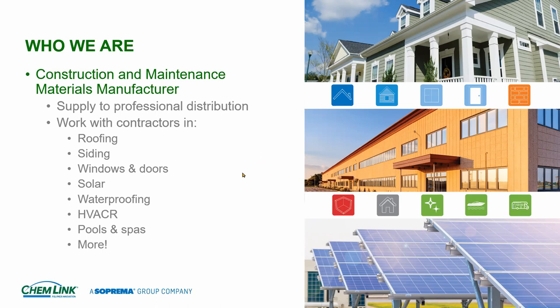We make almost every color underneath the rainbow. We work in the window and door industry in the installation end — using our product behind the nailing flange and sealing the J-channel to the window to prevent air and moisture from getting behind it. Solar is a gigantic partner — in the solar world ChemLink is almost like a verb: 'go out there and ChemLink it.' We're very involved in the solar industry.